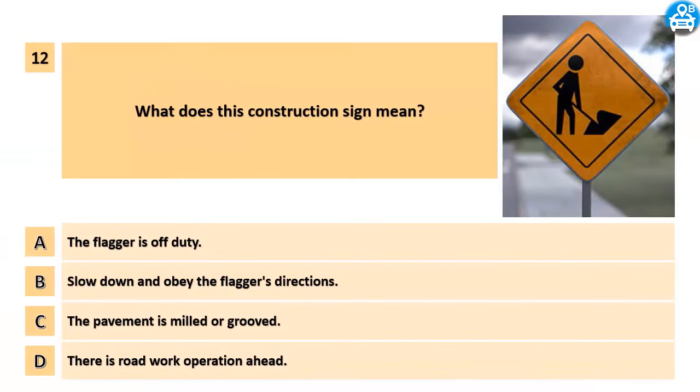What does this construction sign mean? A. The flagger is off duty. B. Slow down and obey the flagger's directions. C. The pavement is milled or grooved. D. There is road work operation ahead.